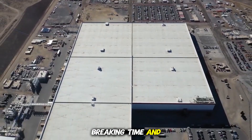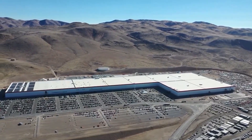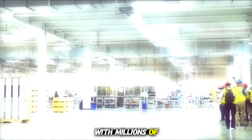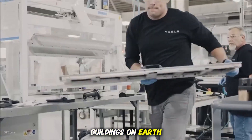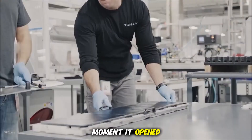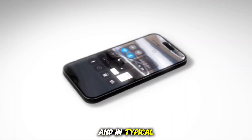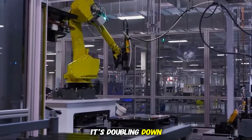Built in record-breaking time and unveiled in 2022 with the first deliveries of Model Y vehicles, Giga Texas was already astonishing in scale — more than a mile long with millions of square feet of manufacturing space, making it one of the largest buildings on Earth. Yet from the moment it opened, Musk emphasized that it was still half-empty. And in typical Tesla fashion, the company is not slowing down. It's doubling down.